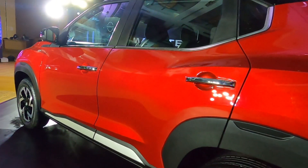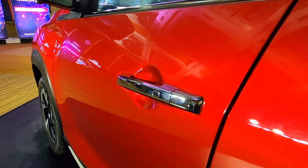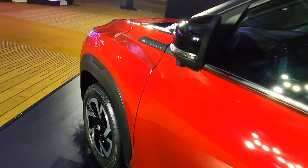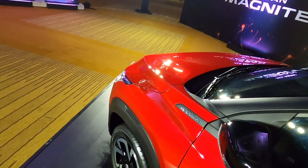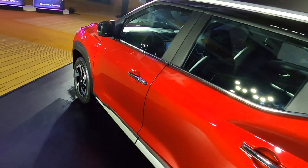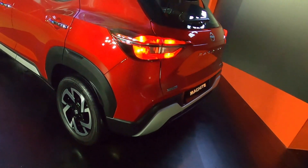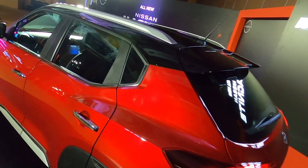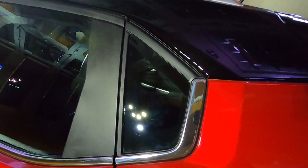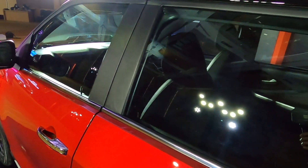Door handles पे chrome देख सकते हो और DLO section पे भी chrome accents हैं. Door handle पे left hand side पर एक request sensor दिया गया है, तो आपको true keyless entry मिल रही है. Rear view mirror पे gloss black finish दी गई है और DLO section पे chrome accents हैं. B pillar पे blackout tape दी गई है. इस गाड़ी में जो roof rails दिये गए हैं वो functional भी हैं, not just for aesthetics. आपको एक छोटा rear quarter glass भी मिलता है, जिसकी वज़े से cabin में ज्यादा light आएगी and you will not feel claustrophobic.